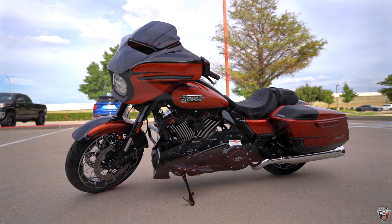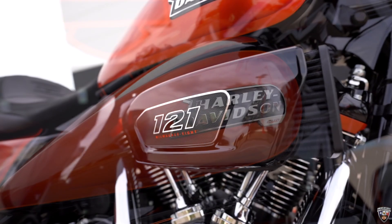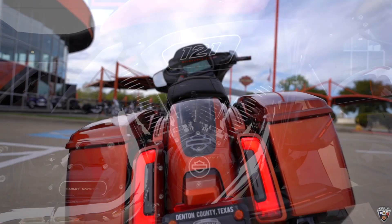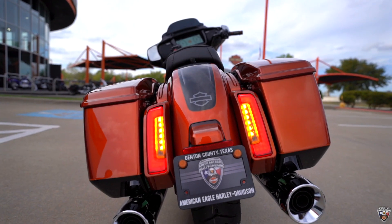Let me tell you folks, this thing's got a bunch of cool colors in the paint job. It's powered by the 121 Milwaukee 8 with variable valve timing. It's also got the really cool looking tail lights back here with a bar and shield blended into the paint job.